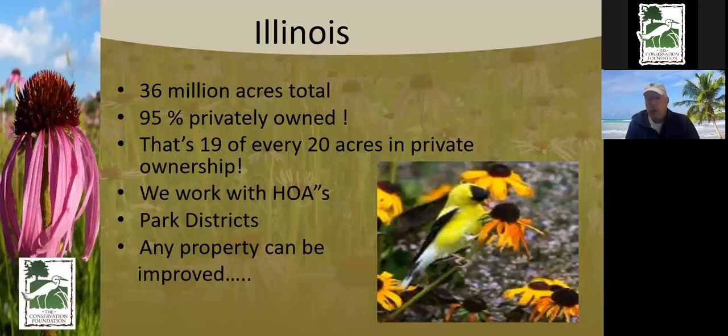95% of the property in Illinois is private property. So if we're thinking we want to make Downers Grove greener, we have to think about private property being connected. That's why we work with businesses, park districts, and the municipality as a whole, all the way down to the individual landowner. A lot of people say they want to do something better but don't know where to start — that's where we come in.